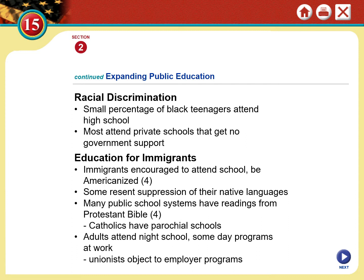At this time, it was commonplace for public schools to have readings from the Protestant Bible, though Catholics attended their own Catholic schools which had Bible readings as well as church teachings. Adults had opportunities to attend night school; there were community colleges and some day programs for adult education, though community college was a new phenomenon at this time.